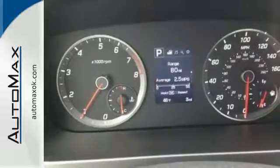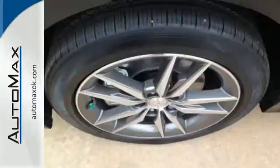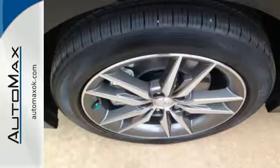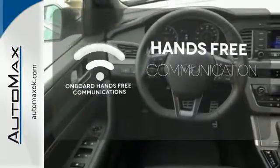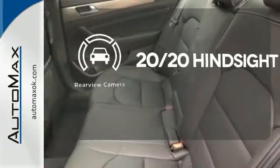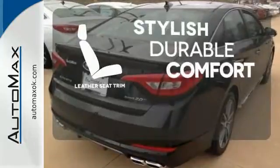It also has a satisfying 6-speed automatic transmission with Shiftronic and Drive Mode select. Activate your drive with your voice thanks to onboard hands-free communications. See objects previously out of sight with a rear-view camera. The leather seat trim offers style and durability.